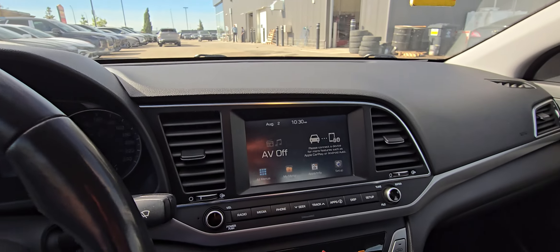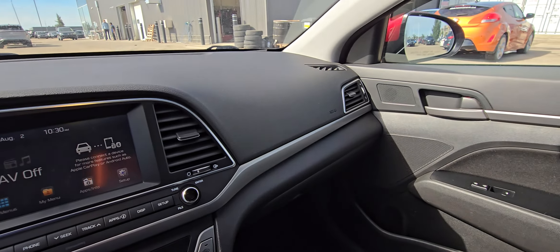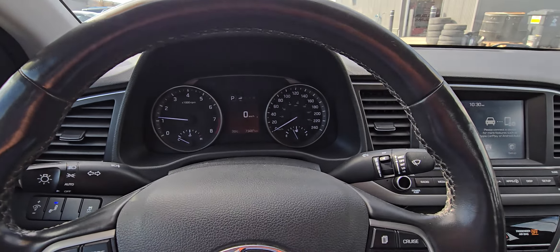Would love to have you down to check this out. It's a great vehicle for an everyday driver, for a commuter, even for traveling. Give us a call here at the dealership: 780-532-5233.